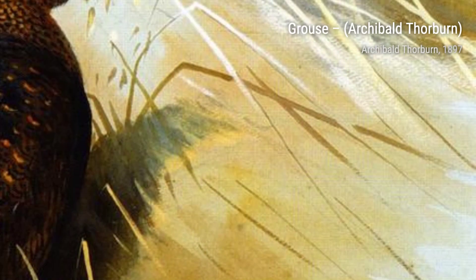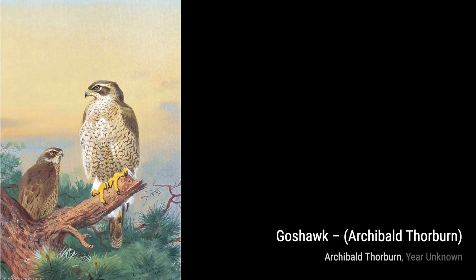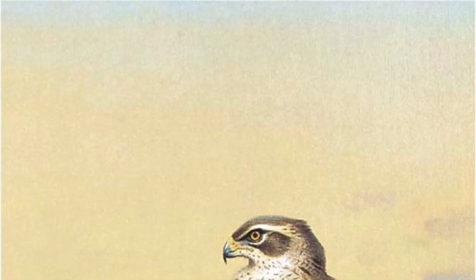In Goshawk, Thorburn captures the intensity and power of this magnificent bird of prey. The piercing gaze and outstretched wings make for a striking image. The Covey at Daybreak transports us to a misty morning in the countryside, where Thorburn's use of light and shadow creates a sense of mystery and anticipation as a group of birds takes flight.